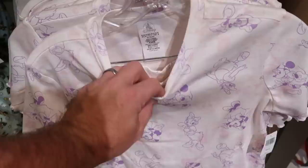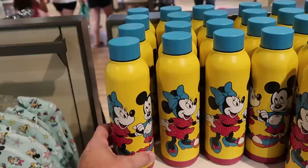This is a pajama set as well — it does come with the shorts. Then they have a brand new water bottle here at World of Disney. I love all the bright colors — you have Mickey and Minnie holding hands there — $29.99.